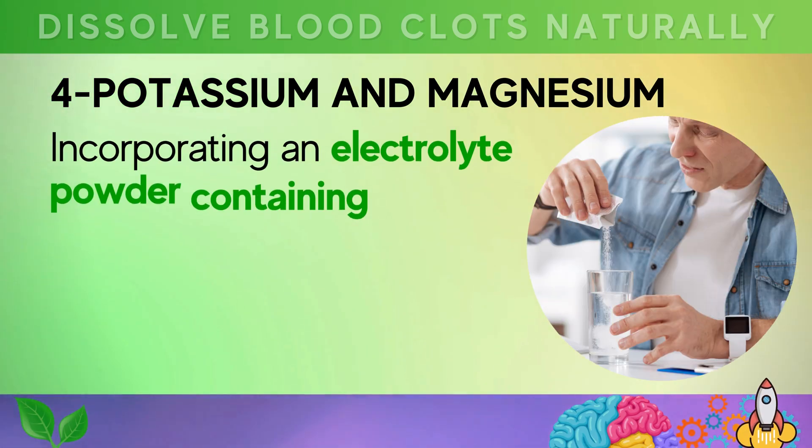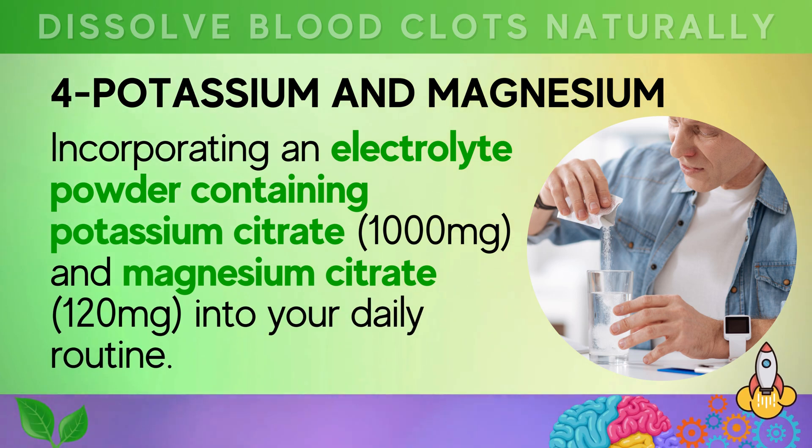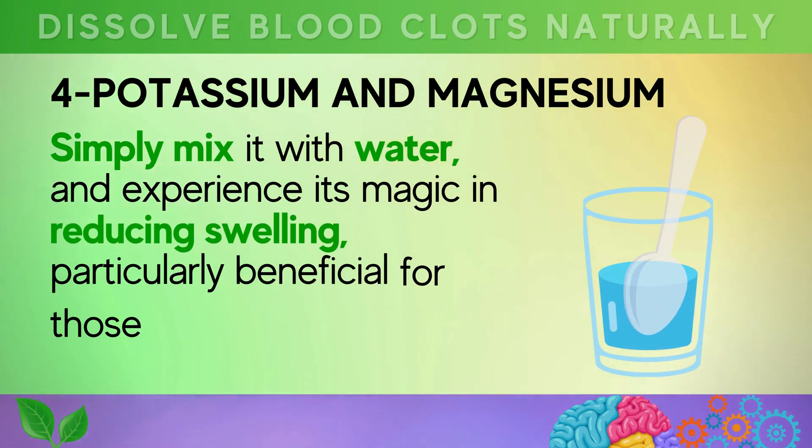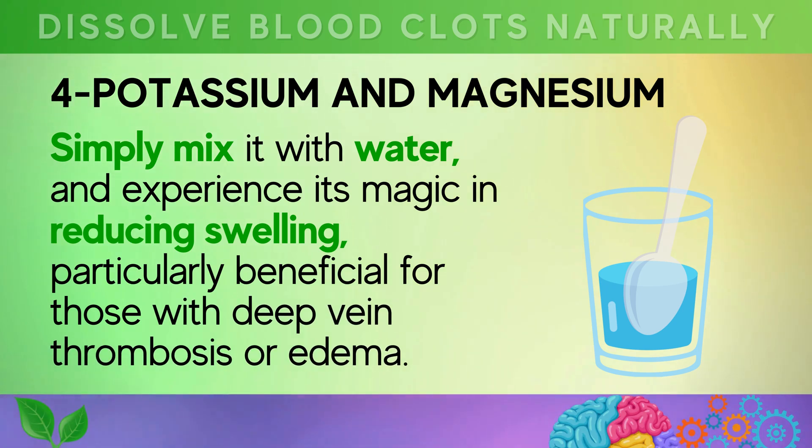For an added boost, consider incorporating an electrolyte powder containing potassium citrate and magnesium citrate into your daily routine. Simply mix it with water and experience its benefits in reducing swelling, particularly beneficial for those with deep vein thrombosis or edema.